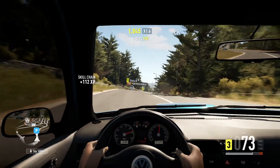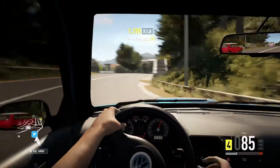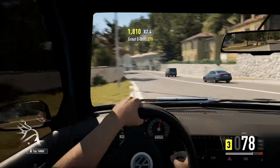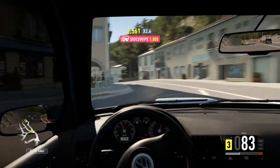I don't really drive in cockpit view all the time — only when I'm really cruising. I can't really drift in first person anyway.